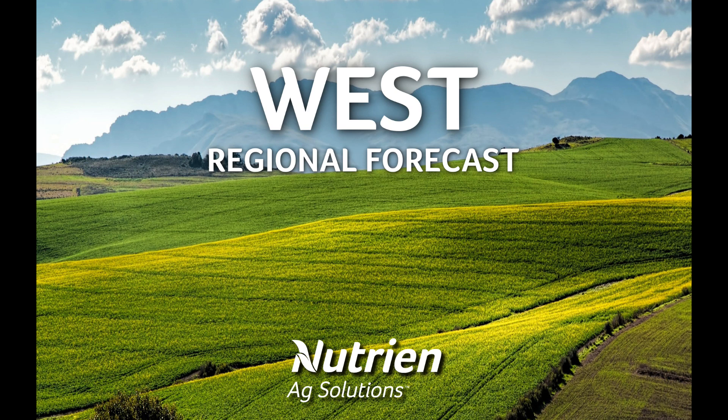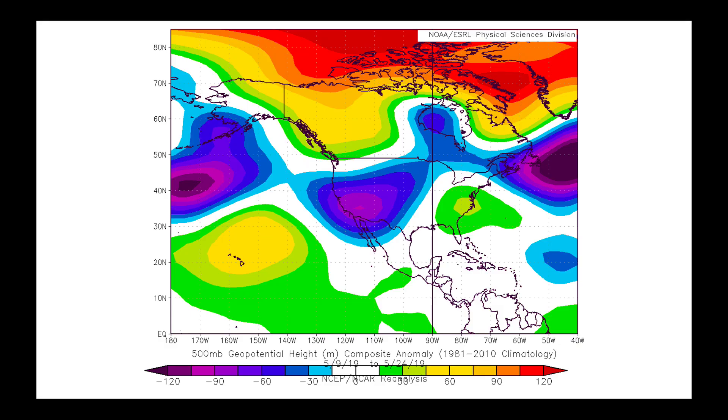I'm Eric Snodgrass and thank you for watching today's midday Western U.S. Regional Forecast video brought to you by Nutrient Ag Solutions. I begin again with a map I showed you in Monday's video, which talks about the flow that we've experienced through much of May.